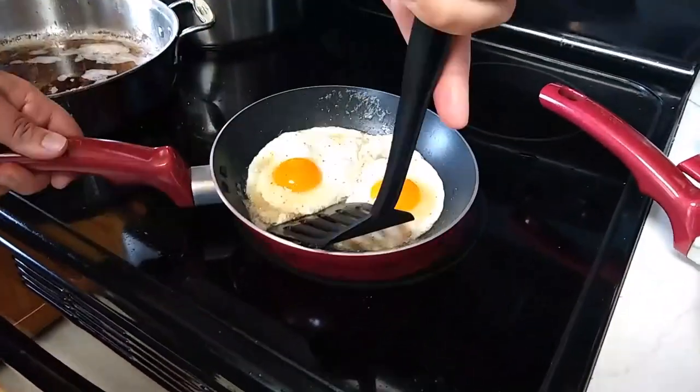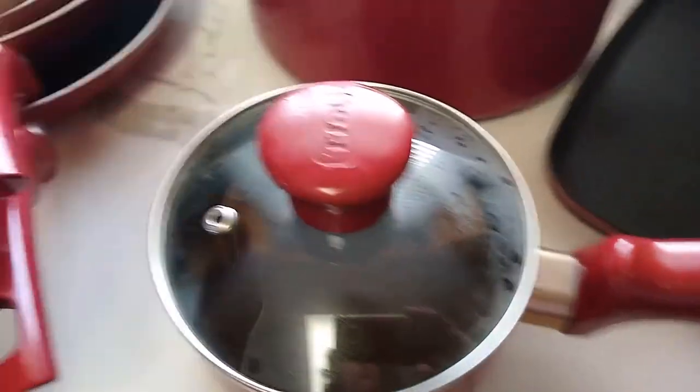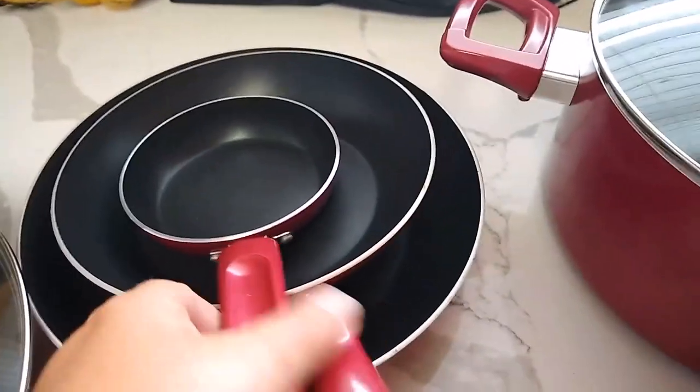Positive sides of the product: excellent heat distribution for evenly cooked meals; nonstick coating for effortless food release and easy cleanup; durable construction for long-lasting use; versatile and compatible with all stovetops.